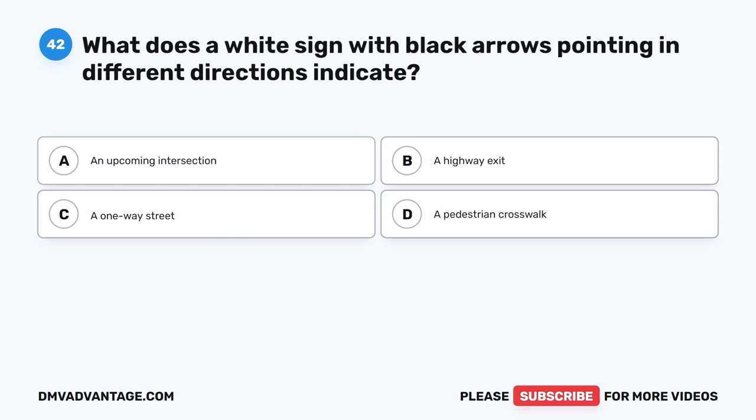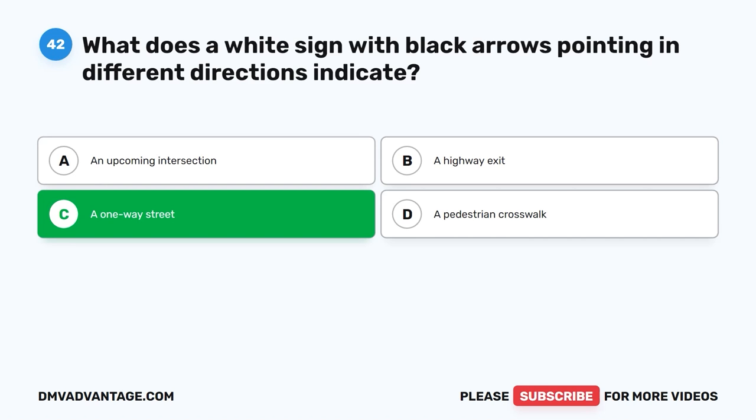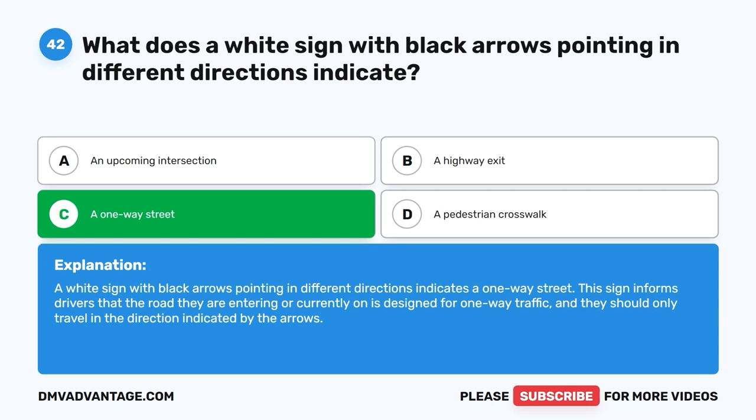Question 42: What does a white sign with black arrows pointing in different directions indicate? The correct answer is C, a one-way street. A white sign with black arrows pointing in different directions indicates a one-way street. This sign informs drivers that the road they are entering or currently on is designed for one-way traffic, and they should only travel in the direction indicated by the arrows.